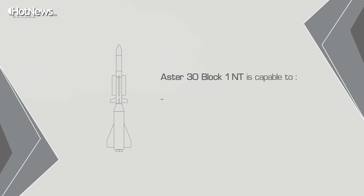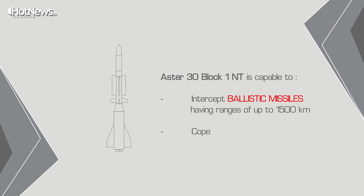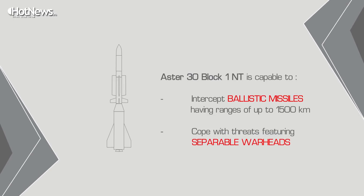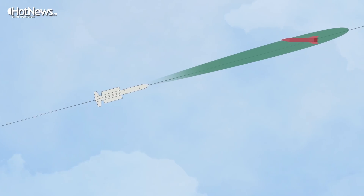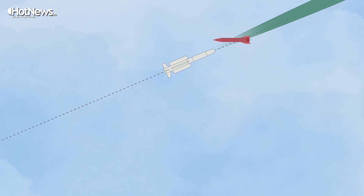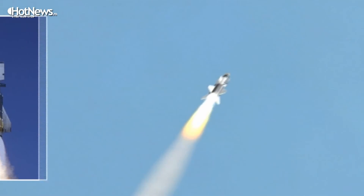We are already developing the new generation missile for the Aster system: the Aster 30 Block 1 NT. It will cope with ballistic missiles in the range of 1,500 kilometers instead of 600 kilometers as it does today, and its capability will be increased against highly maneuvering targets, as future ballistic missiles will demand.